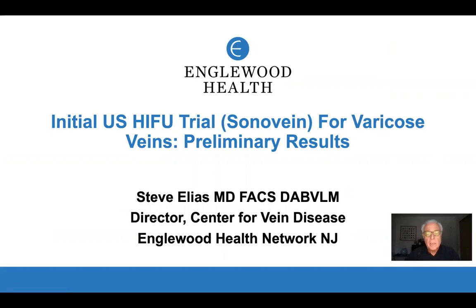Hi, my name is Steve Elias, and I'm from Englewood Health Network. I'm the director of the Center for Vein Disease. I'm going to talk to you today about the initial U.S. HIFU trial, utilizing a device called Sonovain to treat varicose veins.